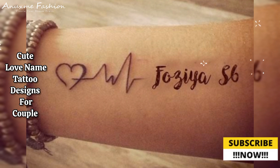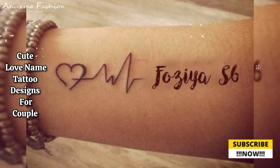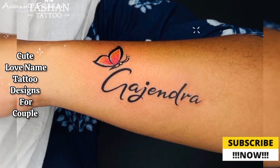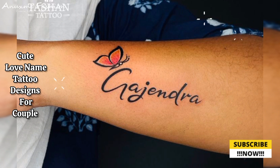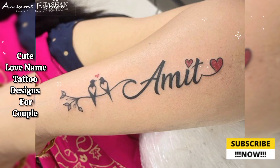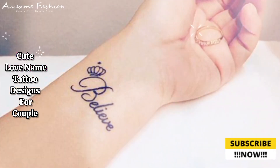Minimalistic names: simple script gives a clean and elegant look; cursive writing adds a touch of romance; block letters are bold and eye-catching.